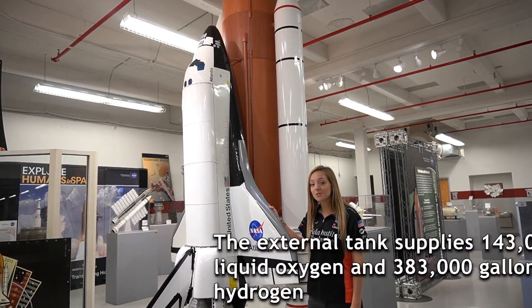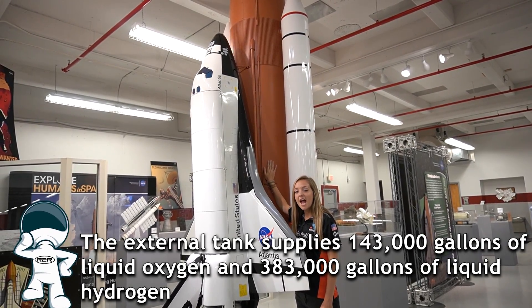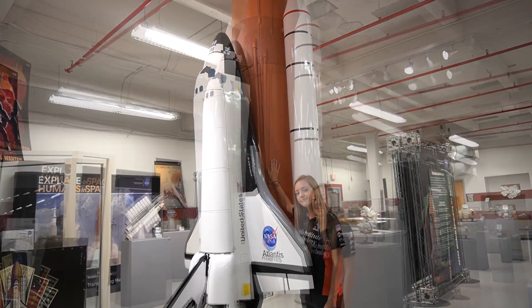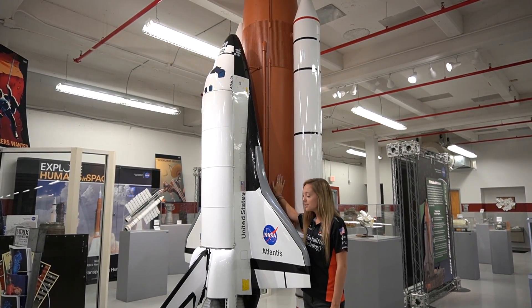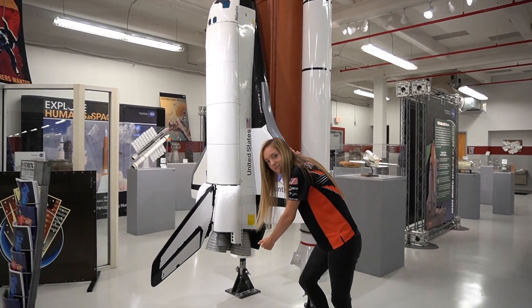The space shuttle external tank — this really big orange tank right here — actually carried all of the liquid oxygen and the liquid hydrogen. During liftoff and ascent, it supplied the fuel and oxidizer under pressure to the three RS-25 engines located underneath.